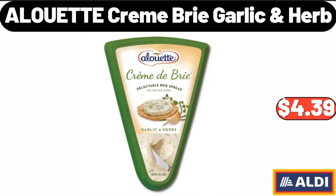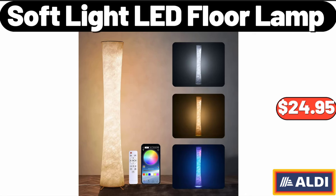Alouette Cream Brie Garlic and Herb, $4.39. Soft Light LED Floor Lamp, $24.95.